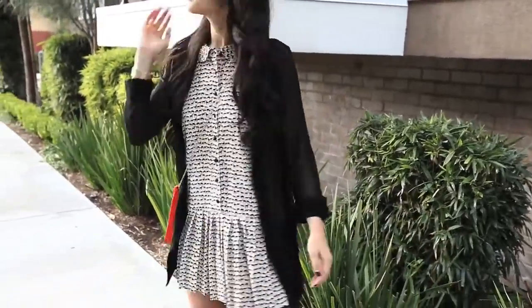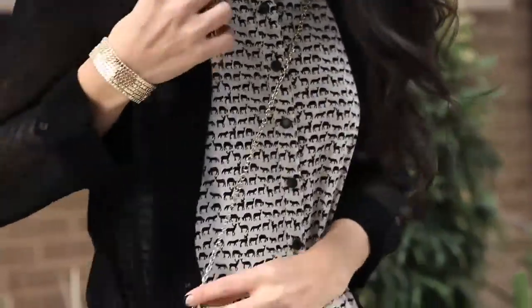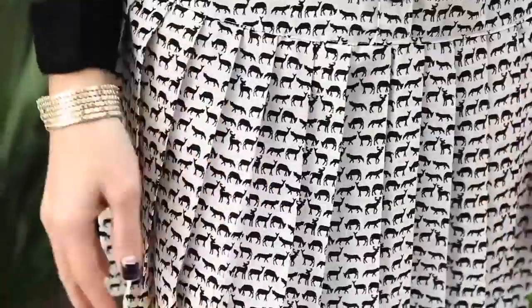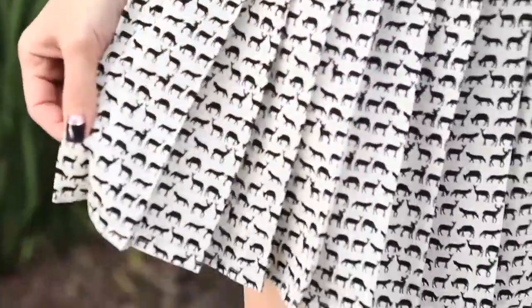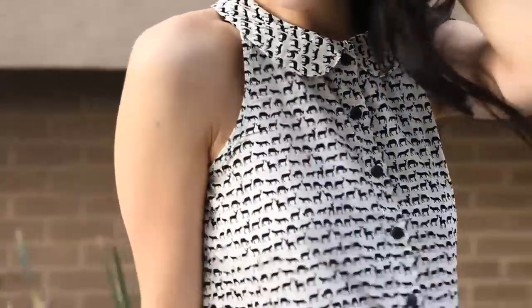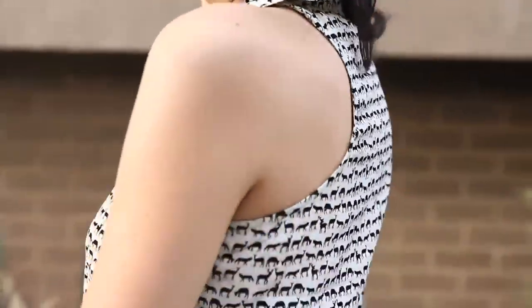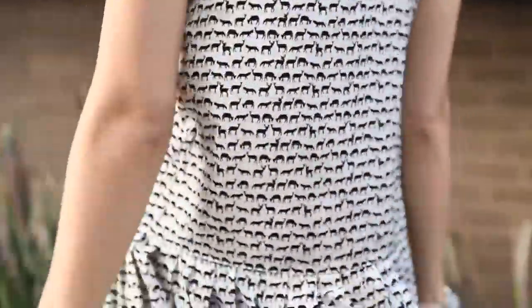I fell in love with this dress even though I shied away from it at first because of the busy pattern. It's actually a great addition to my closet because it's completely different from anything I own. It's a really great material and has an amazing fit. I love the pleats on this skirt and the pattern is really fun and different. I think the collar and the cut is really flattering for my body type, and even though the dress is a little bit more on the girly side, I actually still feel really comfortable in it.